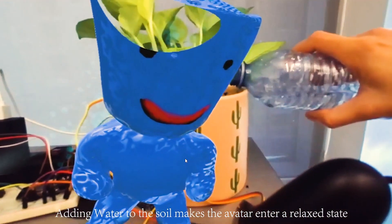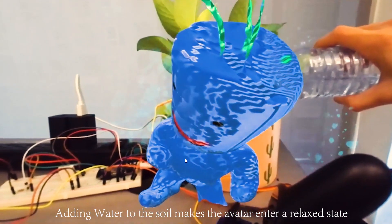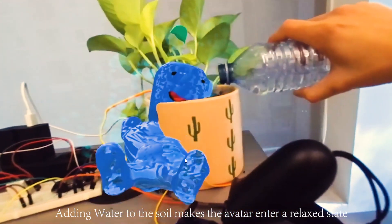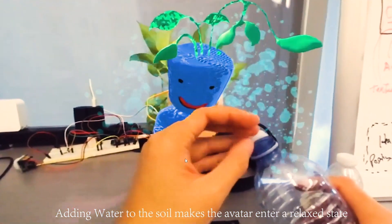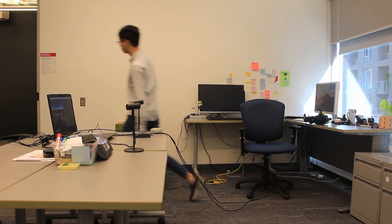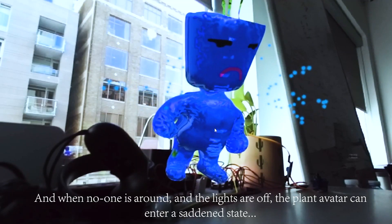Adding water to the soil makes the avatar enter a relaxed state. And when no one is around and the lights are off, the plant avatar can enter a saddened state.